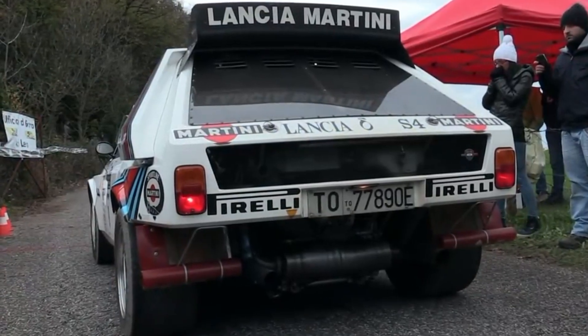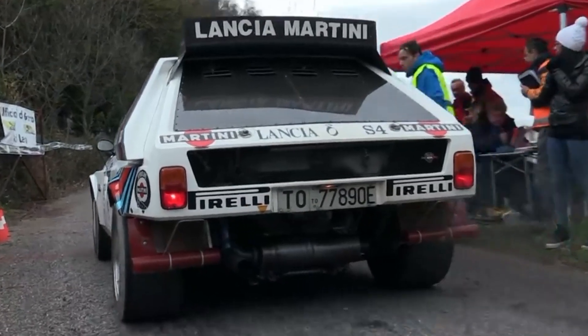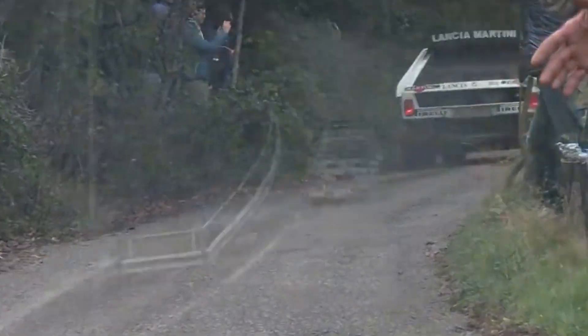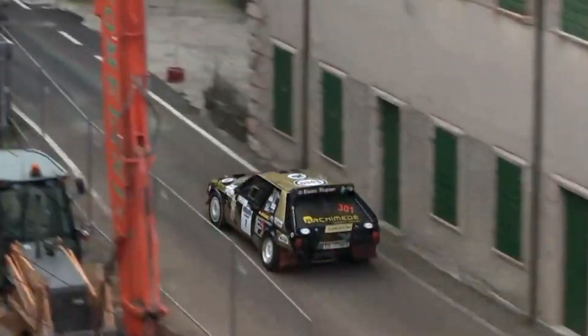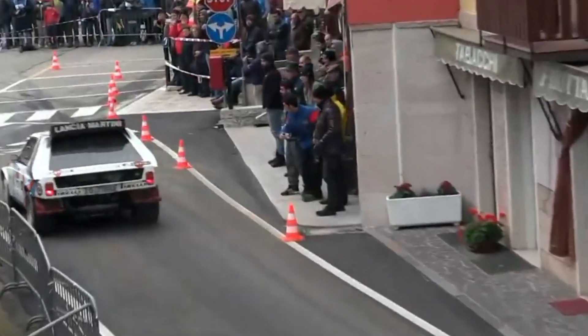Today, the Lancia Delta S4 and its Tipo 233 ATR are celebrated among enthusiasts and historians alike. The car is often featured in automotive museums, documentaries, and classic rallying events, serving as a reminder of a time when innovation in motorsports knew no bounds.